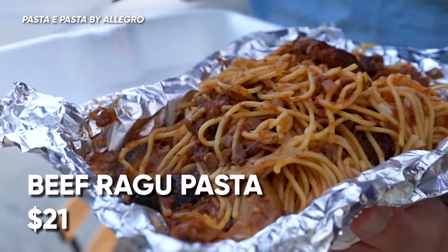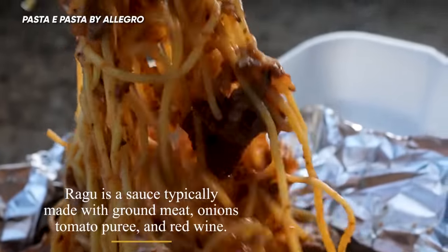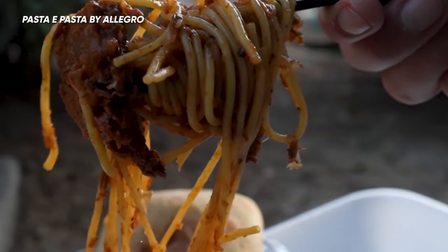Here we have the beef ragu. That zucchini was actually cooked really well, but it's not better than the uni. I actually like the zucchini more than the beef in this — they did the zucchini ten out of ten and the beef was maybe a six out of ten. Shout out to Japanese-Italian fusion pastas!